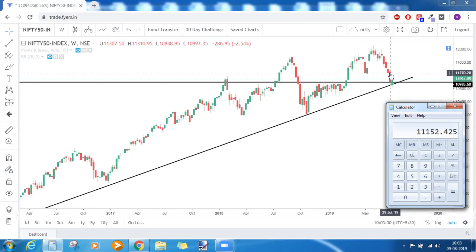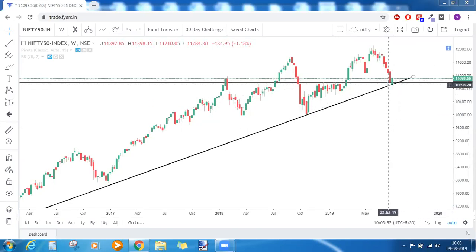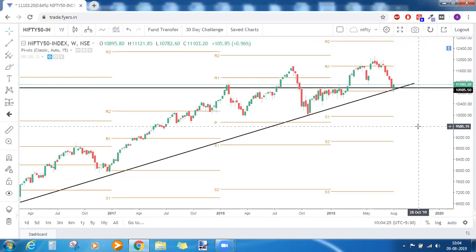Today's candle should close above 11152 — or to be precise, 11155 — then it will become a perfect piercing pattern. The green candle must close at or above half of its prior red candle. This bullish candlestick pattern is forming at the junction of two supports: one is the horizontal support and the other is the trendline support. Additionally, we have the central pivot point of this year right at that level.